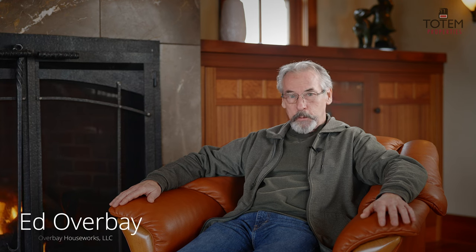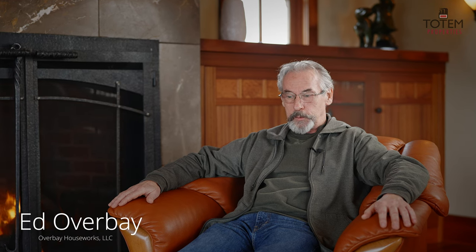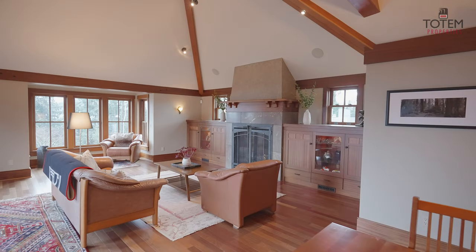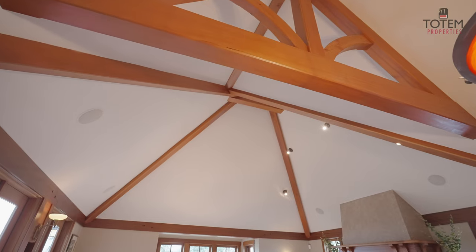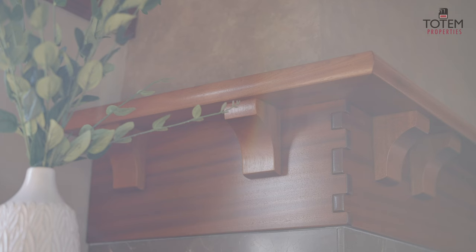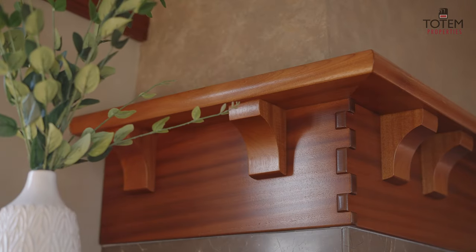My name is Ed Overbay. I'm the owner of Overbay Houseworks LLC. I've been in business since 1974, where I opened up my woodshop. Furniture is my first love, to be honest, and I try to carry that passion into woodwork, into residential homes.